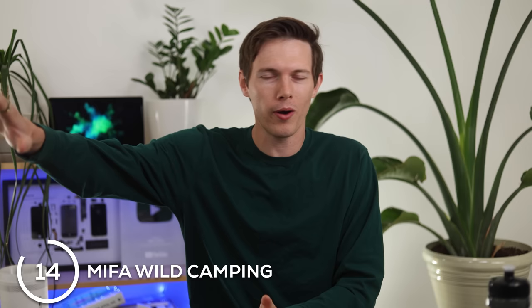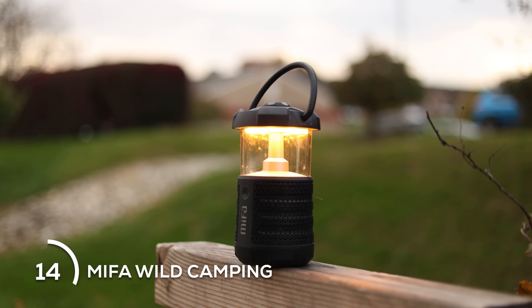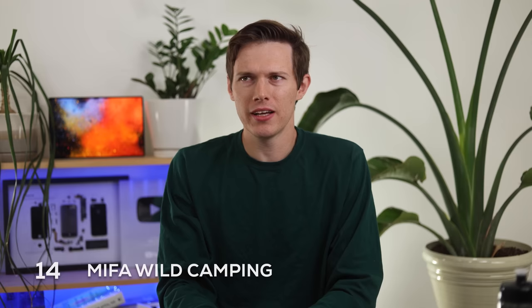This is the last speaker, but it's a really cool one — an extra mention for anybody who likes to go camping but also listen to music. If you're way far away from other people and want music, or if you're going to music festivals, this is the Mifa Wild camping speaker. It's a lantern — a regular lantern that can change from a warm to a cool color — but it also doubles as a speaker, and I think you can charge your phone on it too.